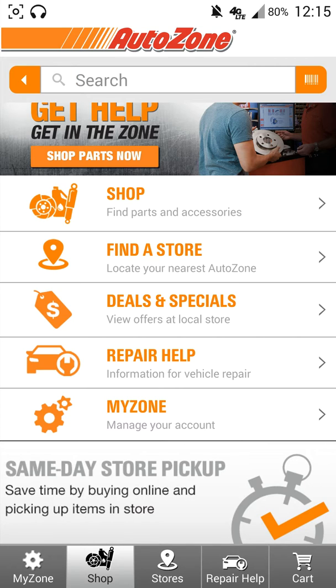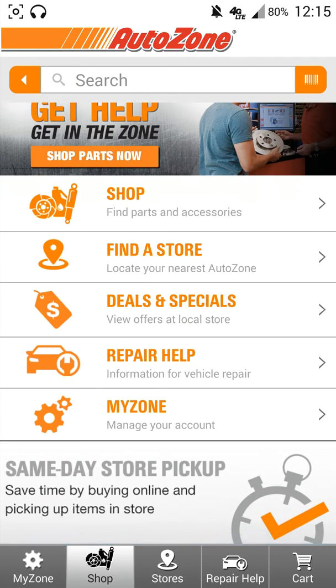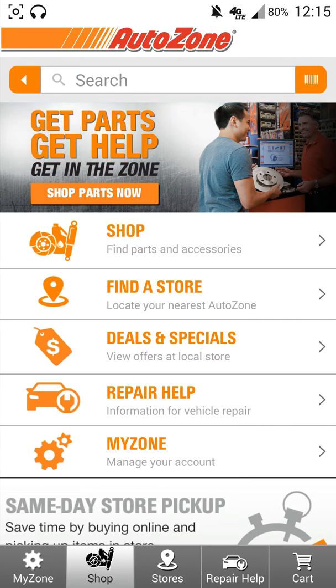Now this is going to apply to certain individuals depending on if you have an AutoZone in your location. AutoZone is your one-stop place for car parts. I'm definitely a big car enthusiast — I love working on cars, I love dealing with them. So having applications like this on my phone is kind of a must.